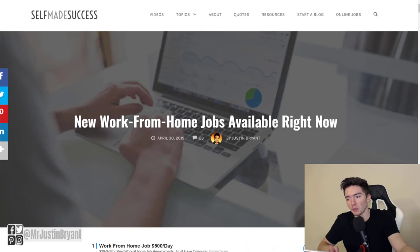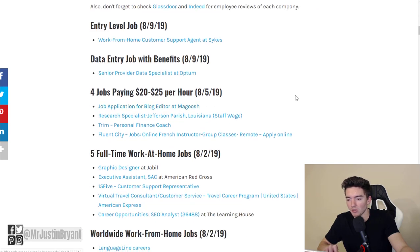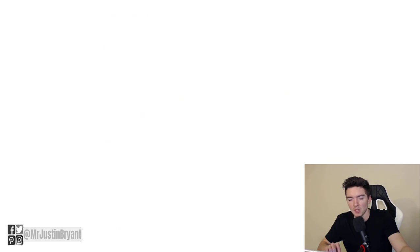If you want other work-from-home jobs like this one — whether you want data entry, no experience needed, or something that doesn't require a degree — I have a page dedicated to this at selfmadesuccess.com under online jobs. Just click that tab in the top right, scroll down, and you should find something you're looking for, with links to all the direct pages to apply. If you want more work-from-home jobs from the past month or so, check out the playlist in the top right of this video. Hope this was helpful and I'll see you in the next video.